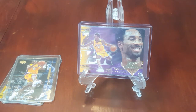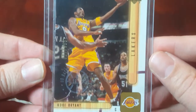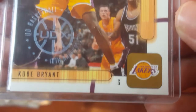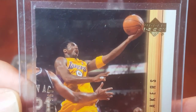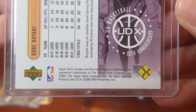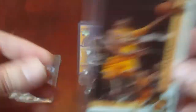Next we have the 2001-2002 Upper Deck UDX, numbered 96 out of 100, with the UDX stamp. For this one I am asking $150.